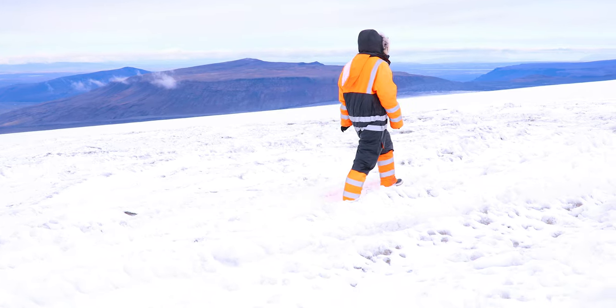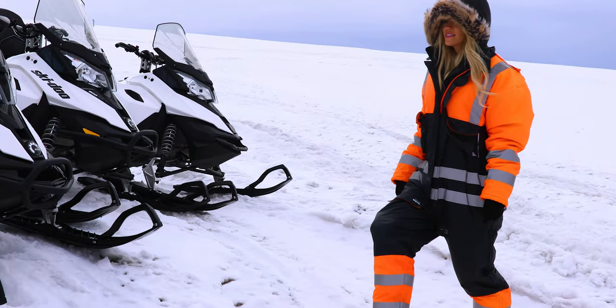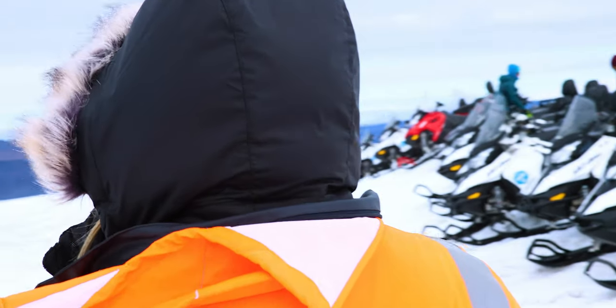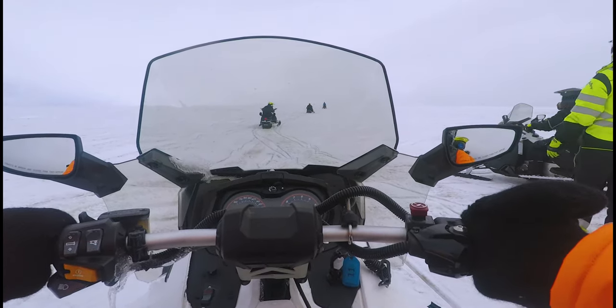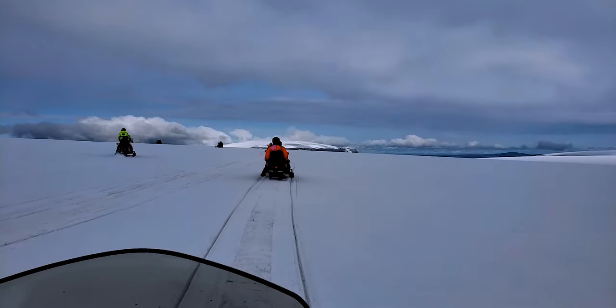We start our travels in Iceland by going deep into a glacier cave, and we travel by snowmobile on the glacier to get there. About 11% of Iceland is glacier. These glaciers are huge — so much that you can snowmobile on the glacier even during the summer.